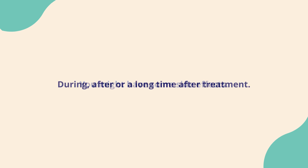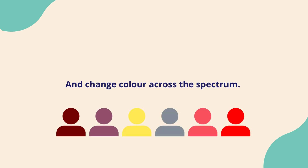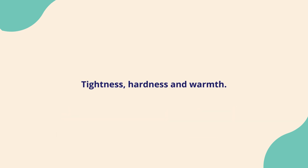Side effects may happen during, after, or a long time after treatment. You might see colour changes to your skin within the radiotherapy treatment area due to a radiation-induced skin reaction. For brown and black skin, the area can become darker compared to the surrounding skin and change colour across the spectrum. Brown skin may turn maroon. Black skin may become purple, yellow, or grey. White skin can look pinker, redder, or darker than the surrounding area. Check for texture changes when you have had radiotherapy, like tightness, hardness, and warmth.